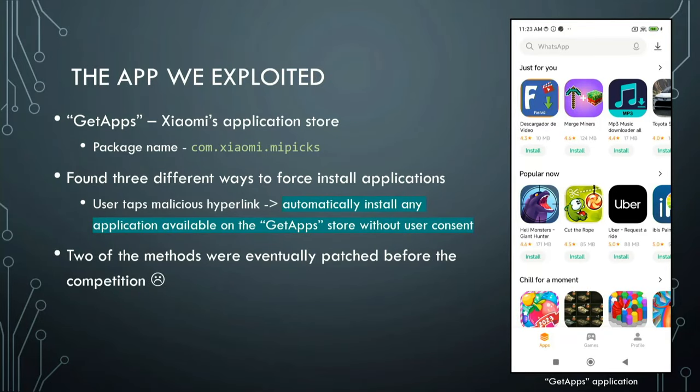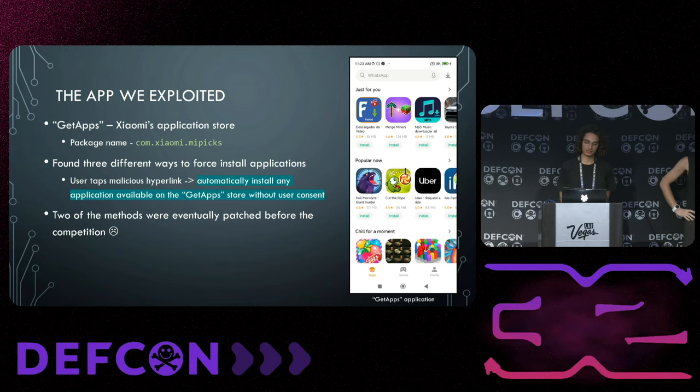We found three different exploits in the GetApps application — this is also what we ended up exploiting at Pwn2Own. We found three different ways to force-install an application. The attack scenario: clicking a malicious hyperlink in a web browser would result in automatically installing any application available on the GetApps store without user consent.